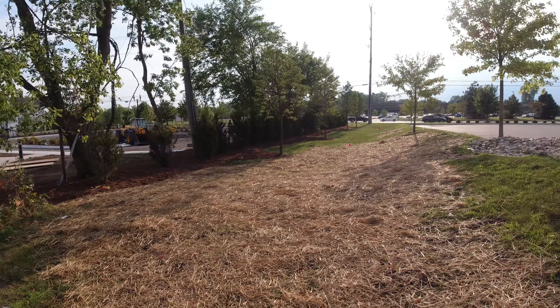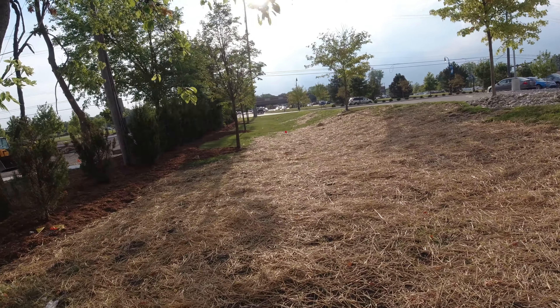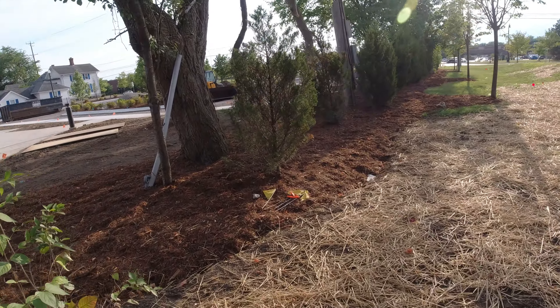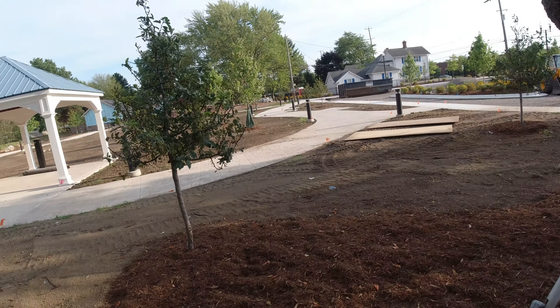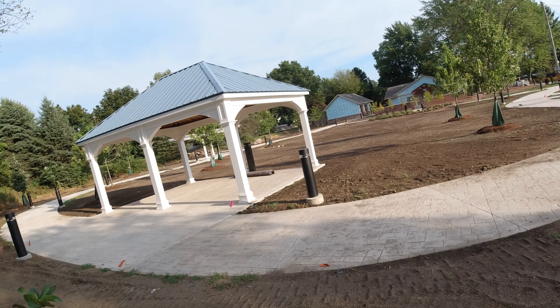Wow, here's this place now. They've really done a lot. Look at the plant of grass here — landscaping and stuff, sidewalks, and these, I don't know what you call them, gazebos or something?